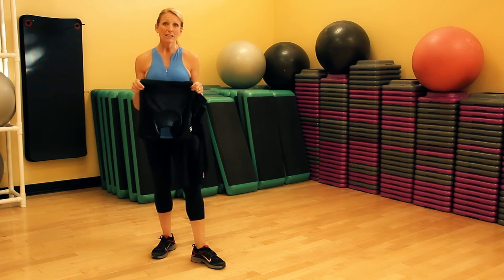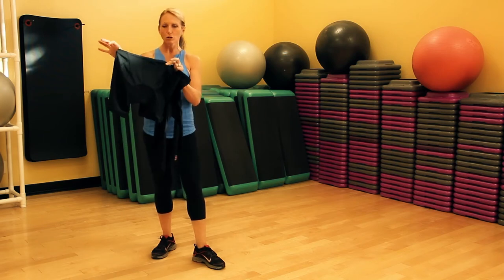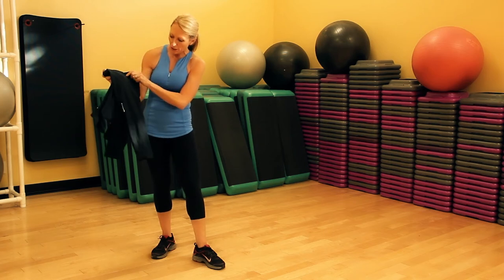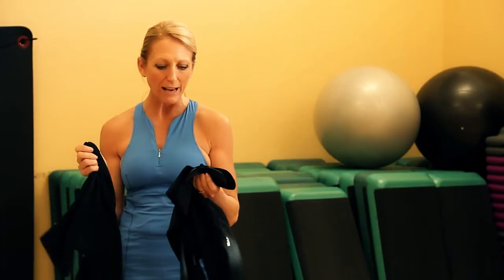For indoors or outdoor cycling, one of the greatest things you can do is wear padded bike shorts. I have two pairs here — one is a shorter pair and one is a longer pair. Typically you would wear longer bike shorts in cooler weather. You can even get a pair of padded bike pants that come all the way to your ankles.